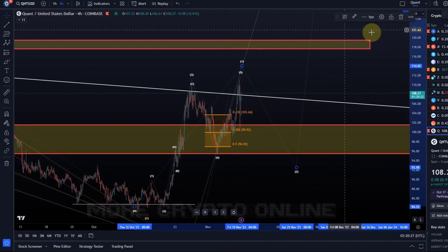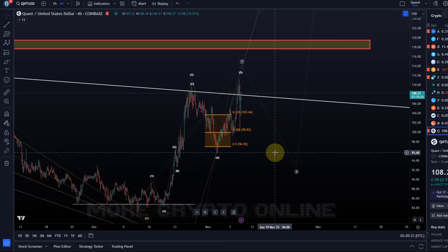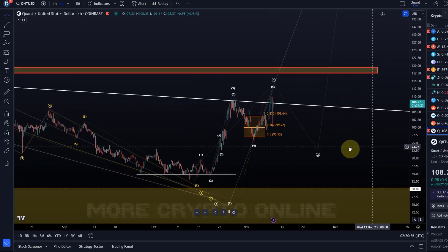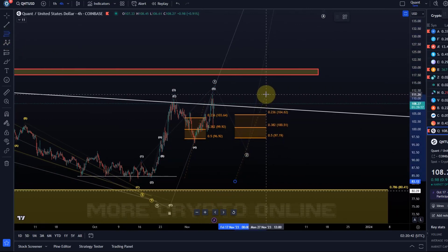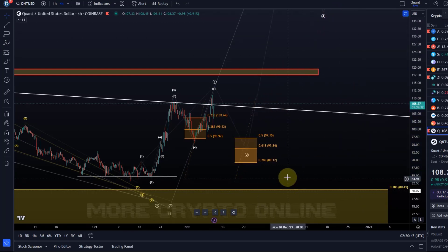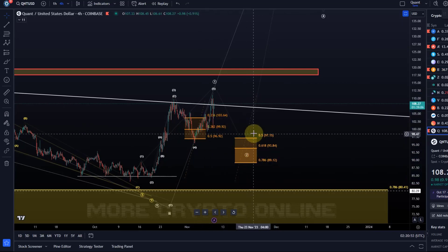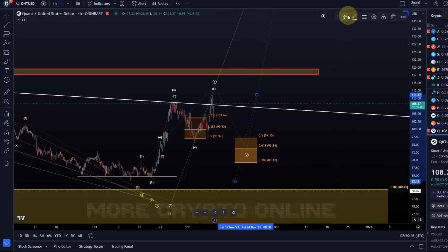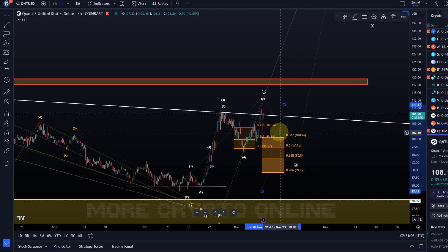For anyone who wants to trade QNT, I will add a support area, but I'll highlight it in orange because I'm not confident this will play out. It can, and it's a reasonable interpretation, but I would not call it a high-quality setup. If we see a pullback into this wave two support area, it needs to hold 89.12. I'll also add the 38.2% fib level, even though we've basically already reached that.